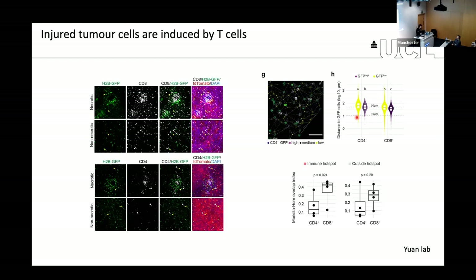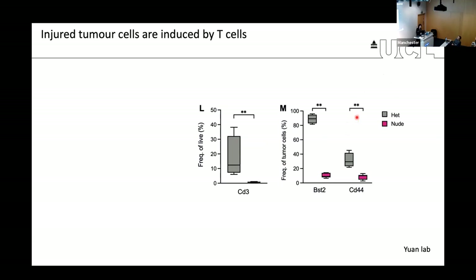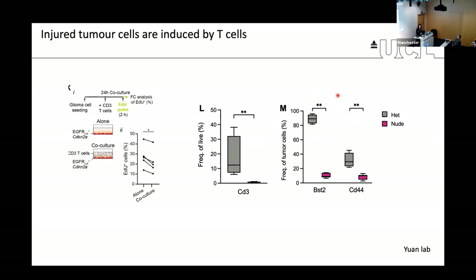To test if this is functionally relevant, we first looked at this in vitro by co-culturing tumor cells with T cells compared to tumor cells alone, asking whether this would be sufficient to arrest the cells. We found that was the case — tumor cells alone divide more than when mixed with T cells, suggesting that T cells can drive this dormant state.